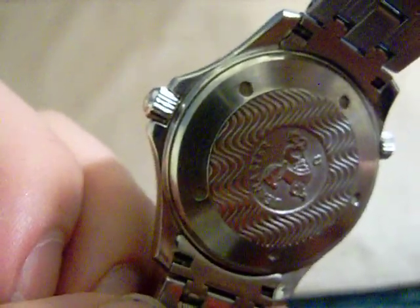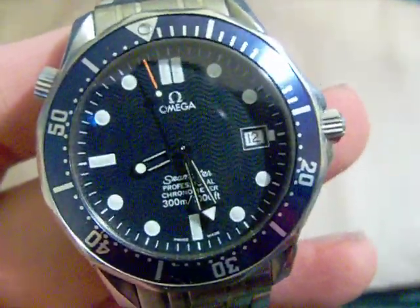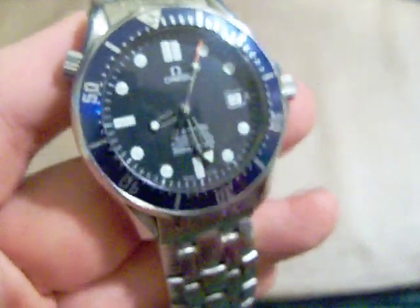On the back we have the sealed case back — again, it's never been opened. You can see the beautiful Omega Seamaster seahorse logo. The screw-down case back ensures the water resistance to 300 meters, and it's got the serial numbers on there. It's a lot thinner than I thought it was going to be coming off the Luminox, but I love that. It really feels well made — the screw-down crown is buttery smooth.